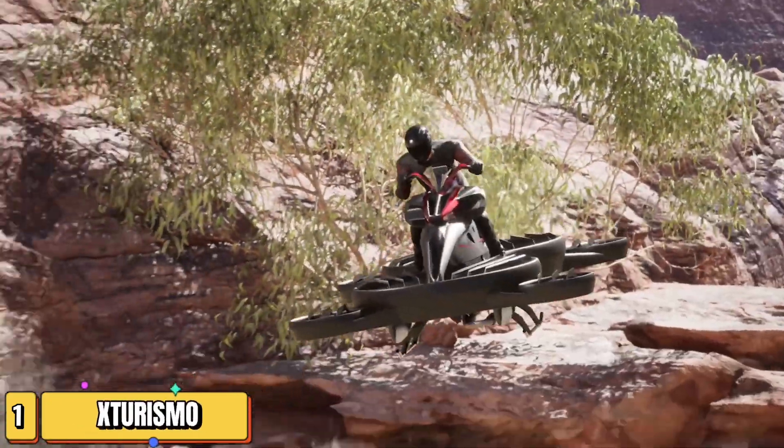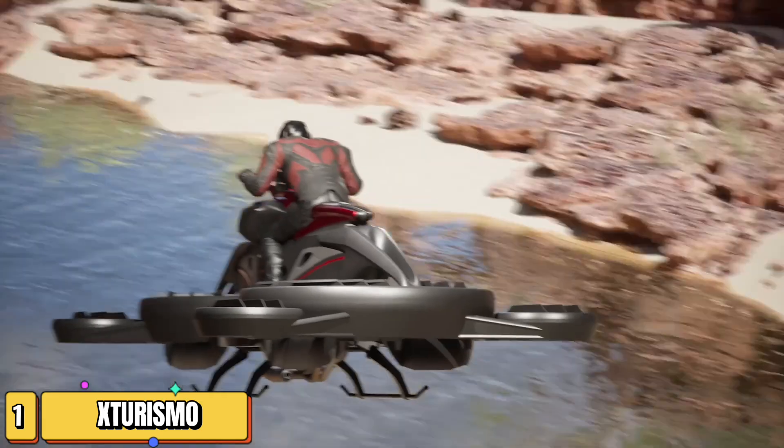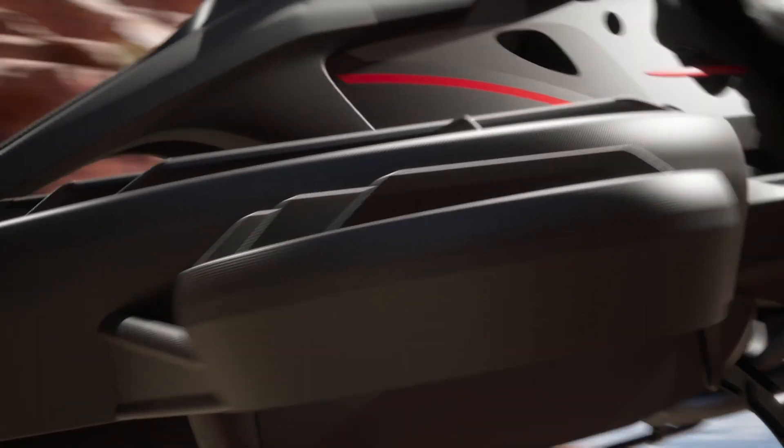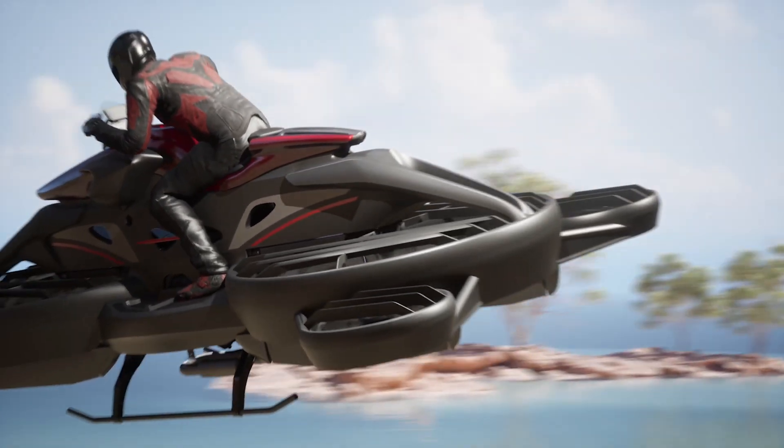Imagine a world where motorcycles fly. Welcome to the future with Xturismo, the hybrid electric and all-electric vertical takeoff and landing flying motorcycle. Crafted by a Japanese startup, this hover bike, designed to emulate a spacecraft, is a marvel of modern engineering.